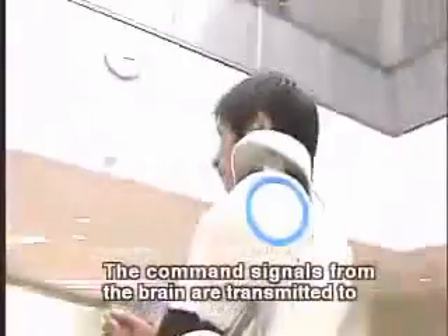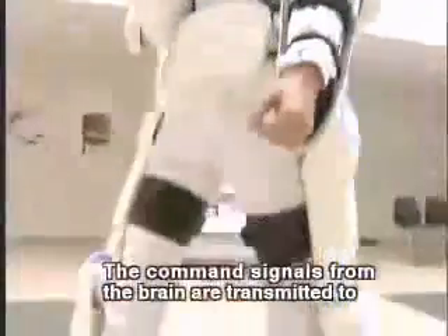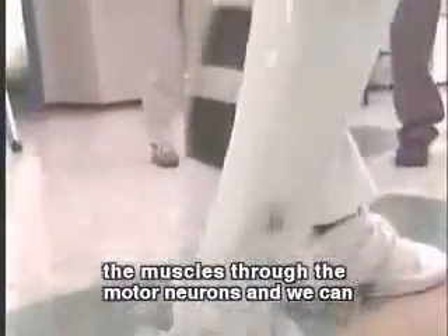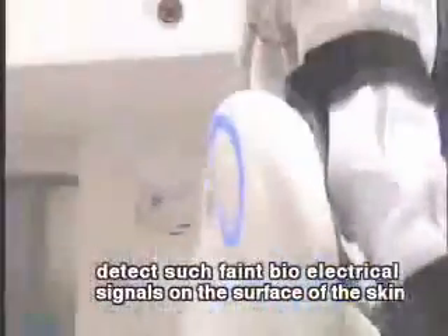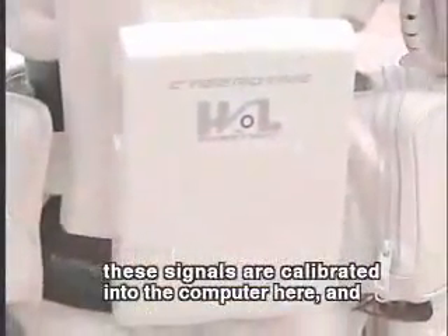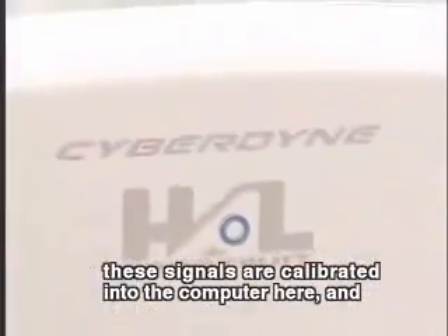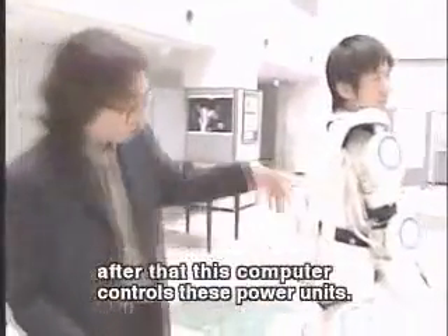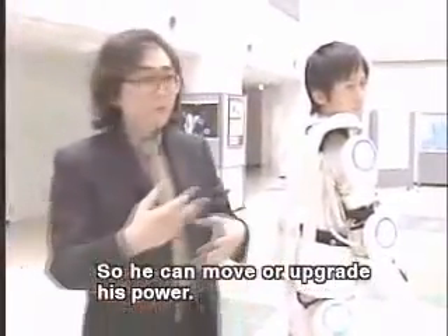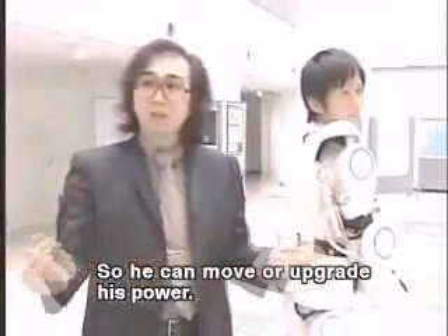HAL works by figuring out what the wearer's muscles are doing — the suit then simply reacts. Common signals from the brain are transmitted to the muscles through the motor neurons, and we can detect these very faint electrical signals on the surface of the skin. These signals are calculated in the computer, and after that the computer controls the power units so the wearer can upgrade his power. And believe it or not, sometimes the suit interprets those electrical signals more quickly than the wearer's muscles — in other words, it moves before the human muscle does.